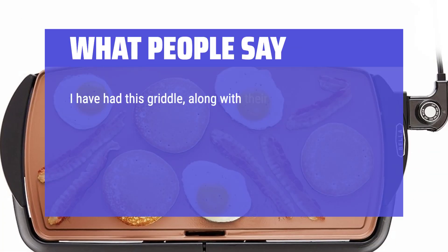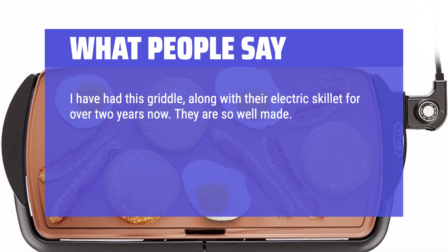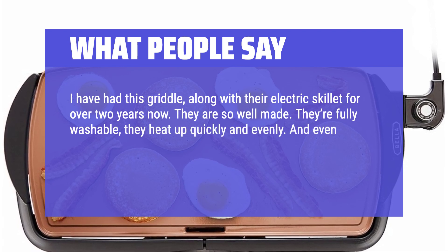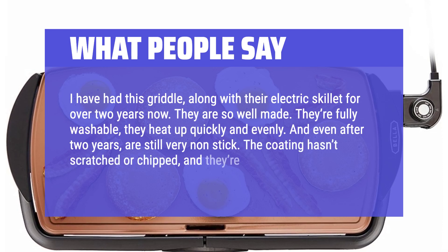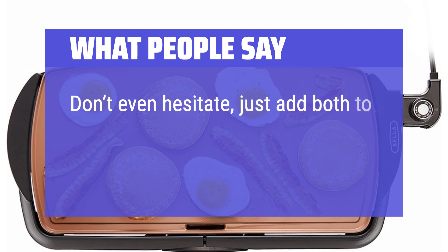I have had this griddle, along with their electric skillet, for over 2 years now. They are so well made — they're fully washable, they heat up quickly and evenly, and even after 2 years, are still very non-stick. The coating hasn't scratched or chipped, and they're used weekly, if not daily. Don't even hesitate, just add both to your cart.